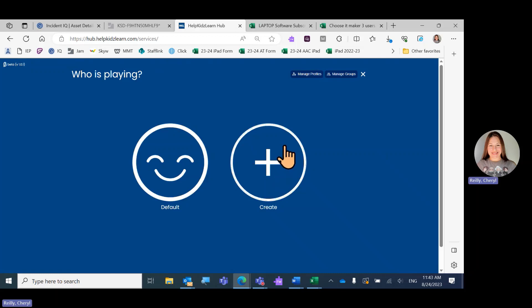Then you can create a profile, or you can just click Default to find all the folders in the account.